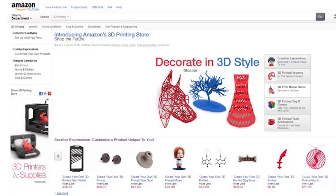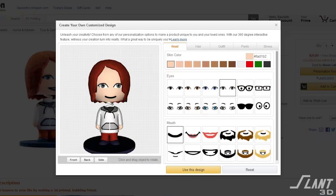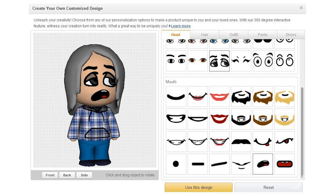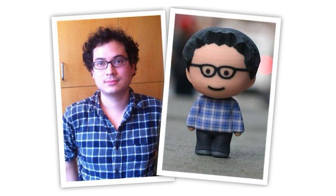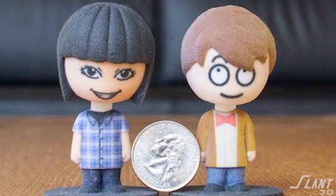It was originally launched as the Amazon 3D Printing Store, and the idea was that you could go into the Amazon 3D printing marketplace store, select a bobblehead, and then change the color of the hair and the eyes, give it glasses or something like that, and create an avatar of yourself that would then be 3D printed and shipped to you — all of this for under 40 bucks.